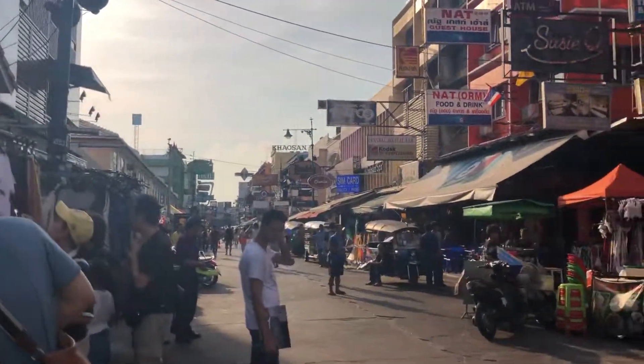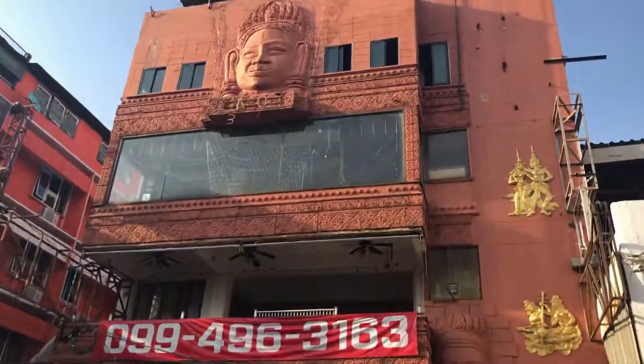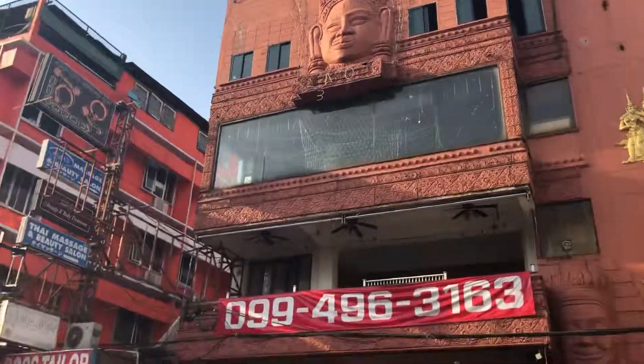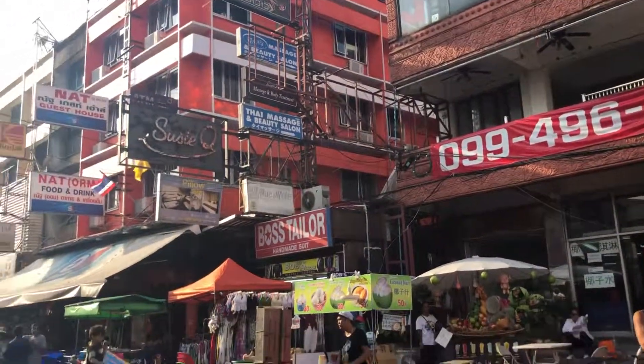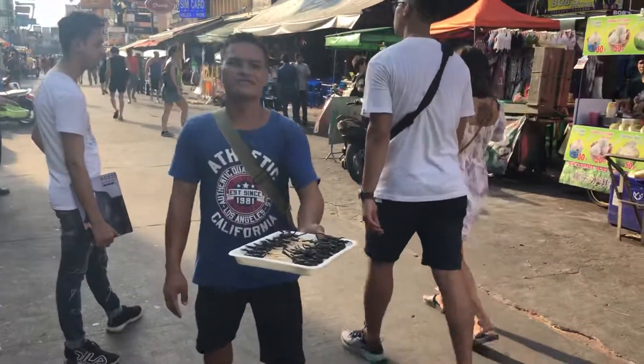This is Khaosan Road — it's not bad. It's a backpacker road so a lot of tourists come in. If you want to come check it out, it's something worth seeing. I wouldn't want to stay here though — it's a little different.